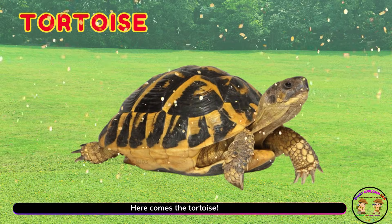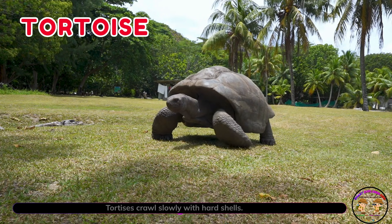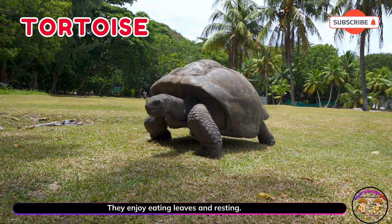Here comes the tortoise! Tortoises crawl slowly with hard shells. They enjoy eating leaves and resting.